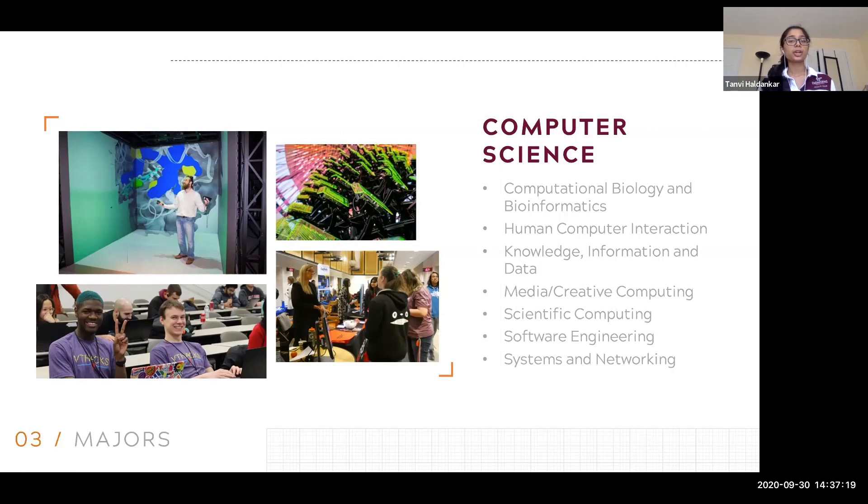There are a few minors that pair really well with computer science, and those are human-computer interaction, cybersecurity, and mathematics. Some of these minors are almost built in, where you only have to take one or two more courses. So if that's a field you're interested in, it's really easy to get a minor in that as well.